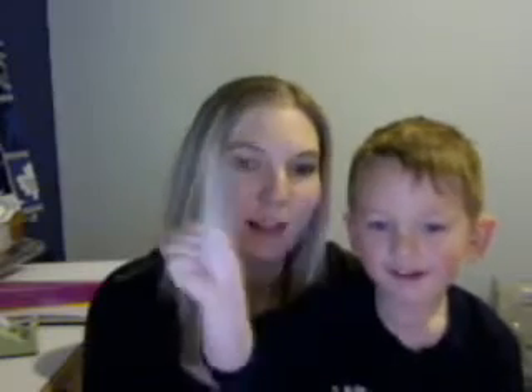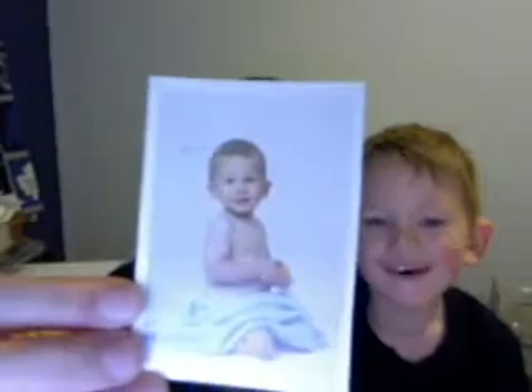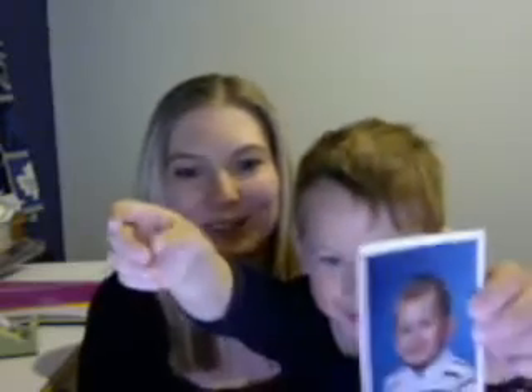Do you want to show your pictures? I have to turn it around. Buddy, that one's the same — choose a different one. How about this one? Good boy.